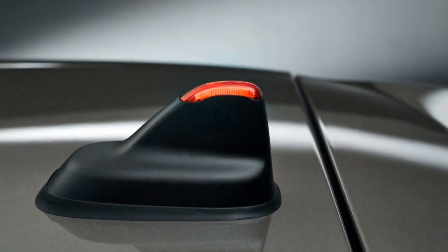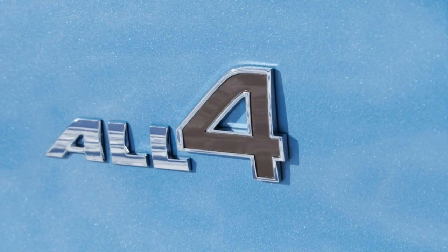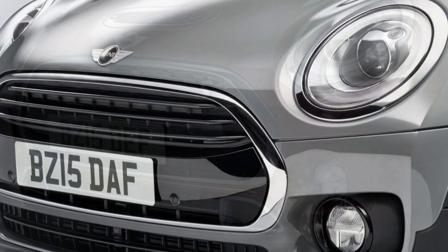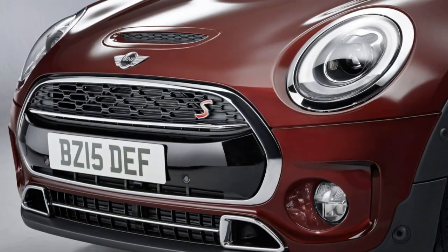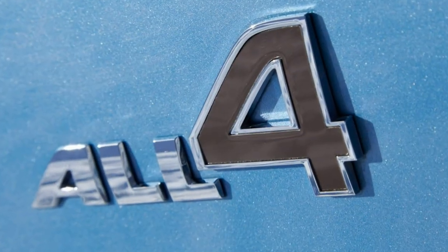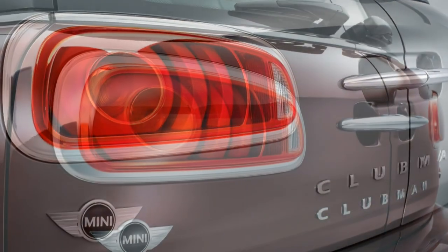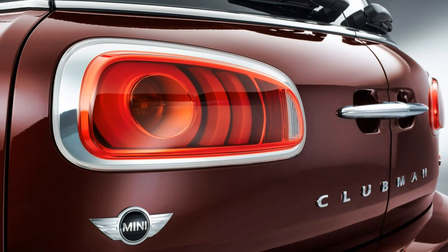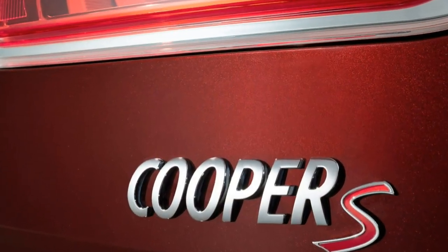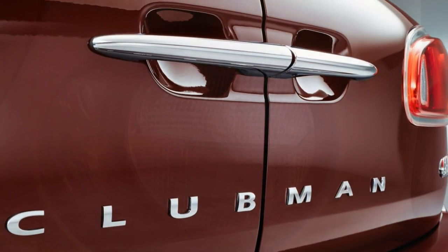Today's Clubman is heavier than the previous model, but it didn't get enough of a power bump to offset the extra weight. Because of this, the base model isn't particularly spry. The larger 2.0-liter engine in the Clubman S and JCW would certainly provide better performance. In casual driving, the Clubman's 1.5-liter engine is adequate, but it can feel slow to respond when quick action is required to merge with traffic. Sport mode helps, but it's still outpaced by many competitors.